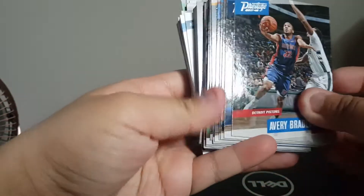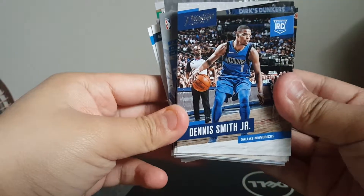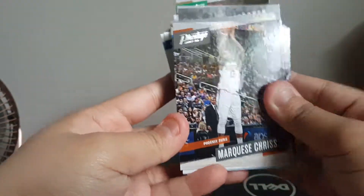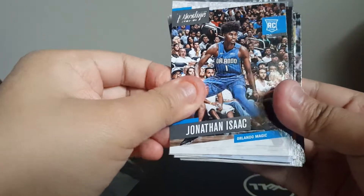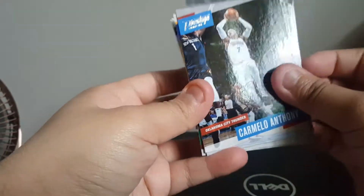Avery Bradley. Oh nice, here's a rookie of Dennis Smith Jr. — that's cool. Marcus Chris... Jonathan Isaac. Nice one rookie there, Carmelo Anthony.